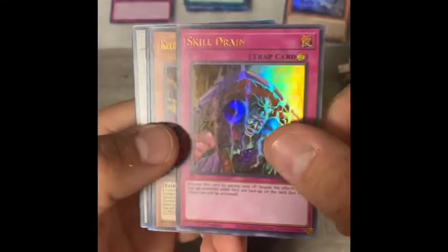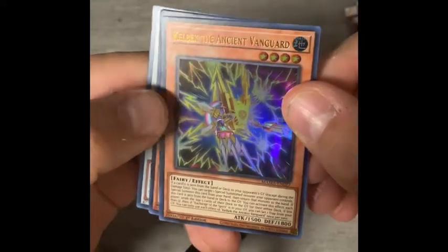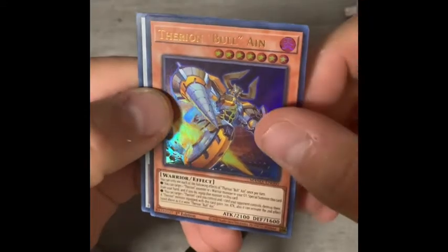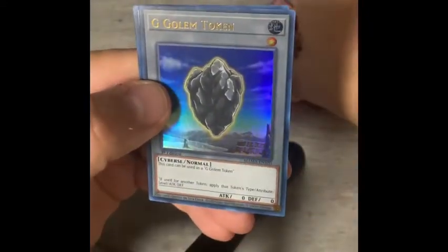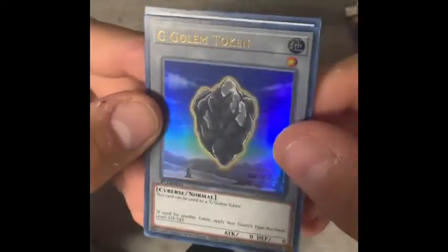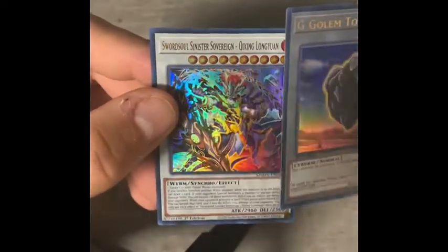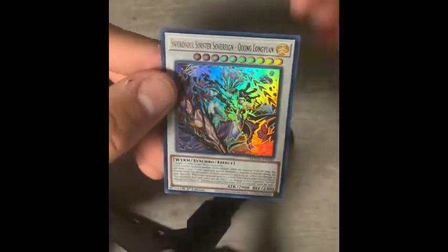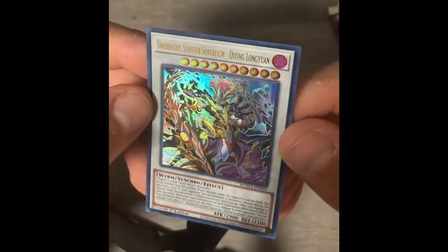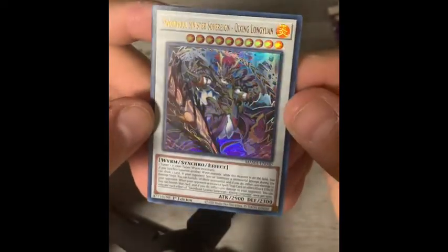Pack two. Skill Drain — trap card. Kelbeck the Ancient Vanguard, Therion Bull Ain. A token card — token cards are usually fun, I can't do a lot with them, but G Golem Token. And Swordsoul Sinister Sovereign, Quicksing Long Yang — looks cool.